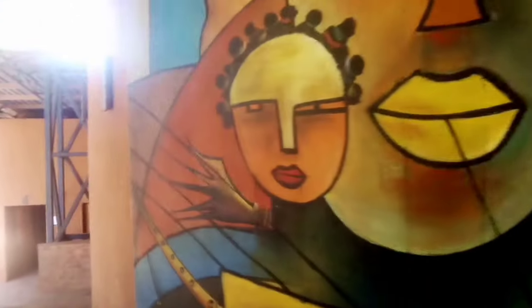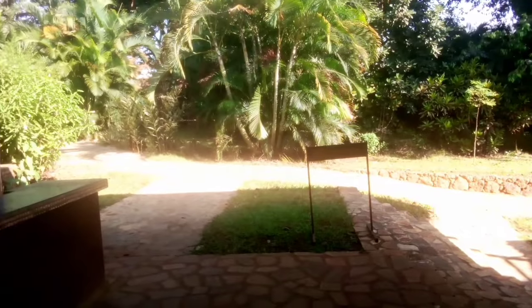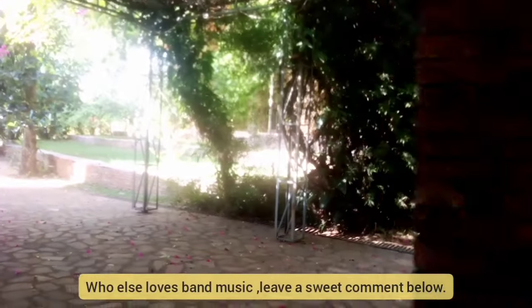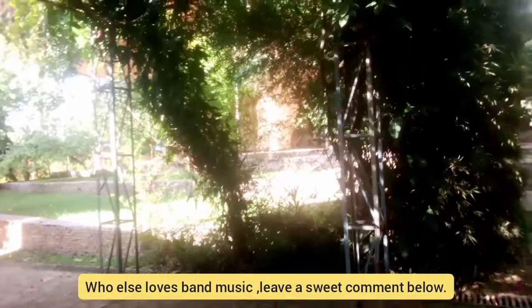We have some art right here. There are more washrooms over there as you can see. And we have a theater right here — so dope!